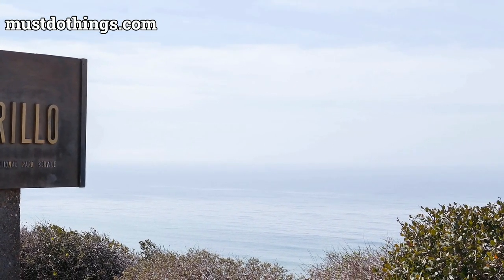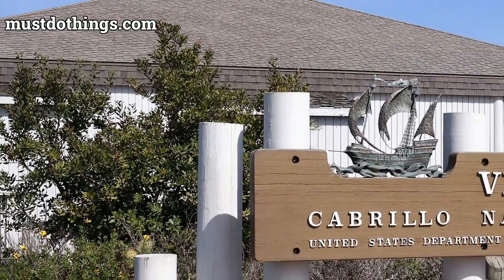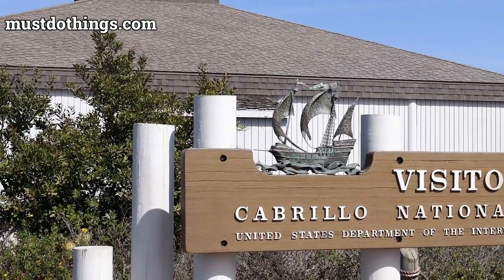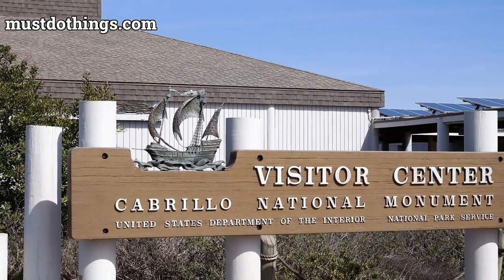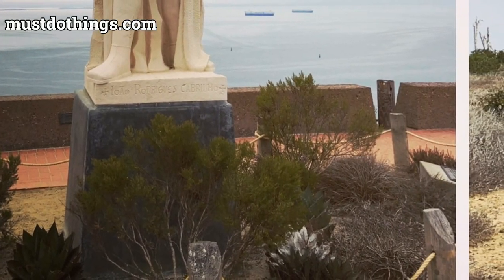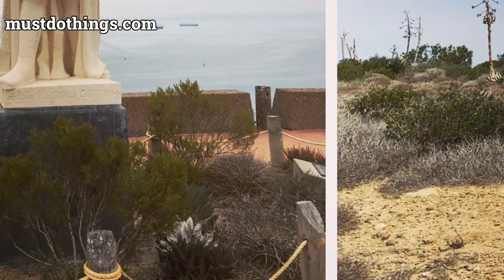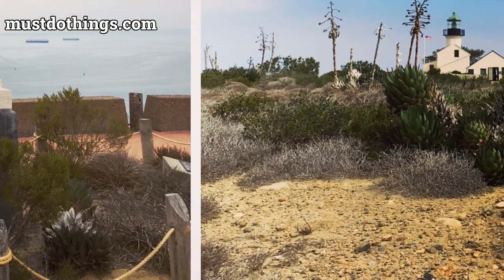San Diego's mild climate ensures a pleasant visit any time of the year, but the best weather usually occurs between December and March. Typical of Southern California, the area enjoys warm, dry summers and mild winters, with temperatures frequently above 70 degrees Fahrenheit (21 degrees Celsius). It's always a good idea to check the National Weather Service for current conditions before planning your trip.